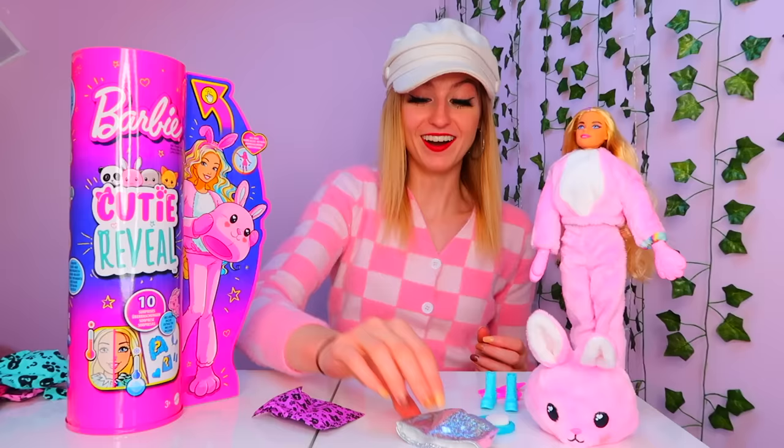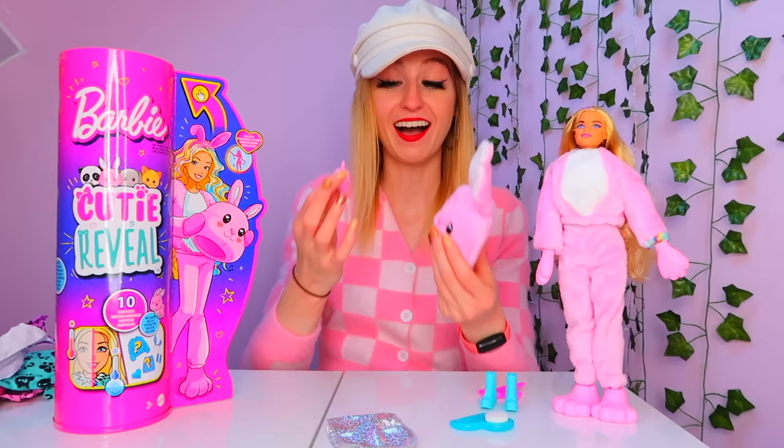Okay final bag. We got our little pet. I love the pet. It literally matches the costume.